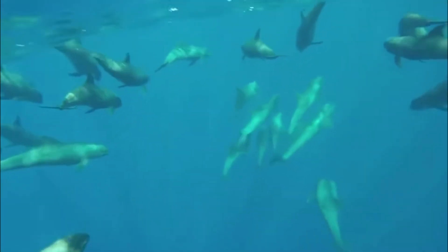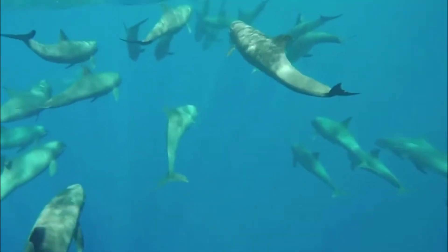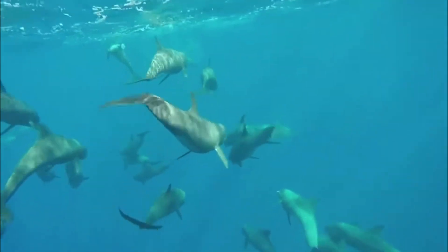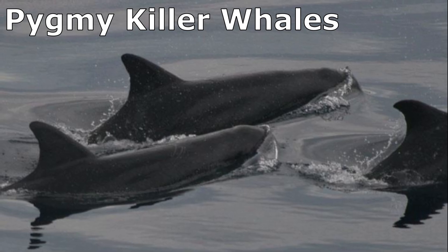And if you could count their teeth, you'd find melon-headed whales have a larger number of smaller, more sharply pointed teeth. Pygmy killer whales, on the other hand, have fewer, more robust teeth.